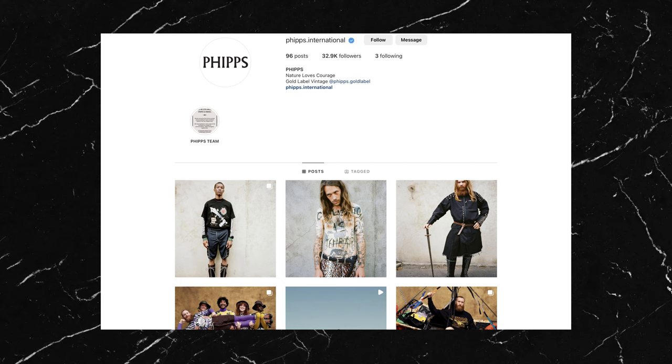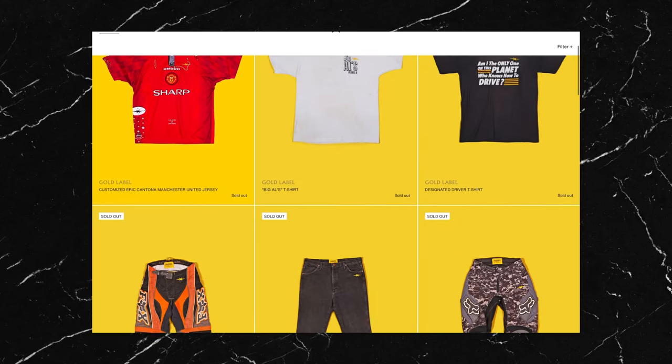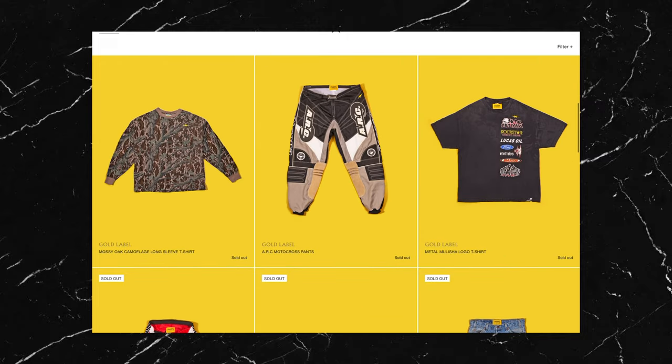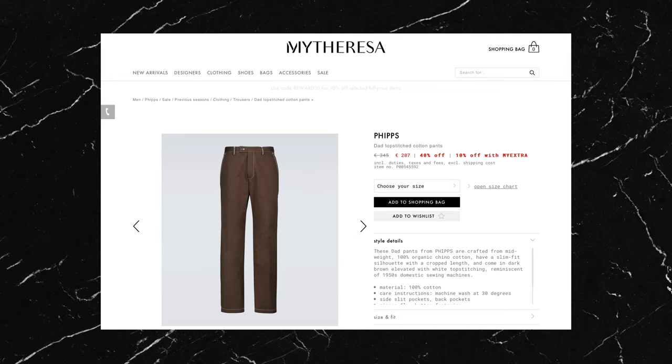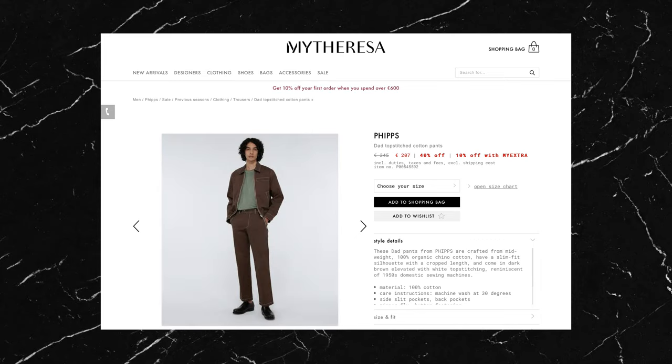The pants are from Phipps — I think that's how you pronounce it — and they seem to be a super cool brand. They not only make new garments but they also customize vintage pieces and give them a new lease of life. It's quite unusual to see larger brands doing that. I couldn't identify these pants exactly; they might be the dad top-stitch pants, which are essentially a pair of cotton boot cuts that shouldn't be too hard to find.